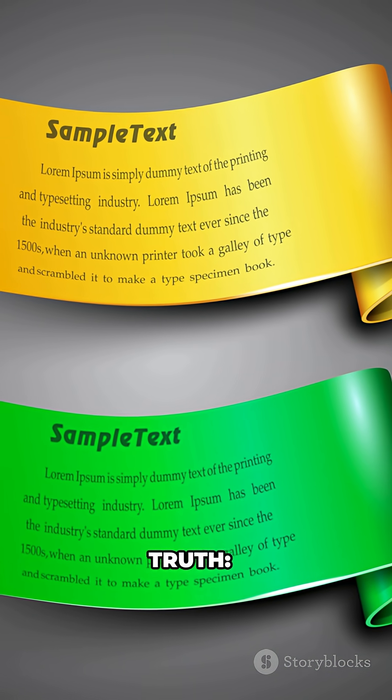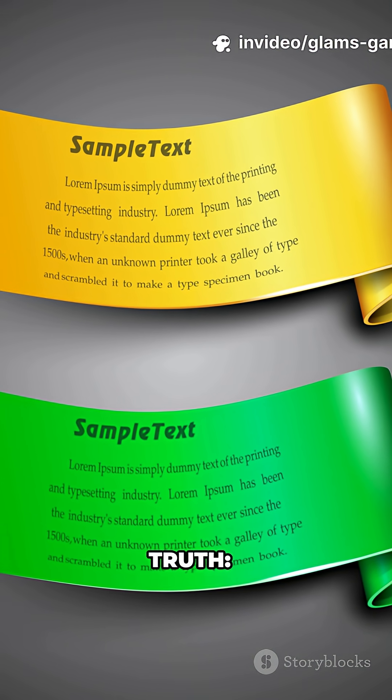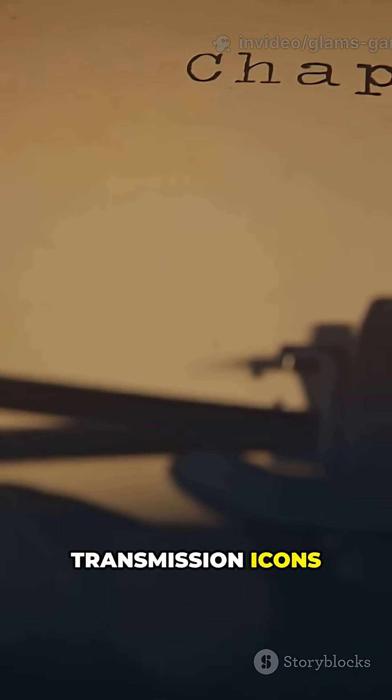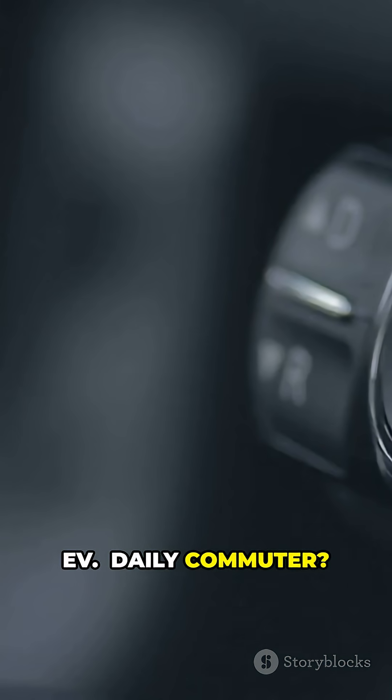Here's the quick truth. On-screen: a title card with transmission icons covering commute, family, sport, DIY, budget, EV, and daily commuter use cases.